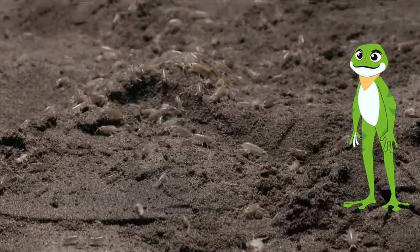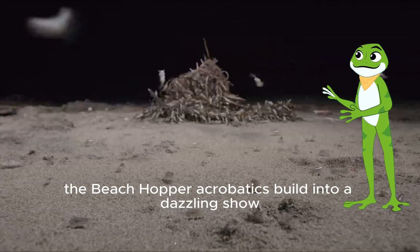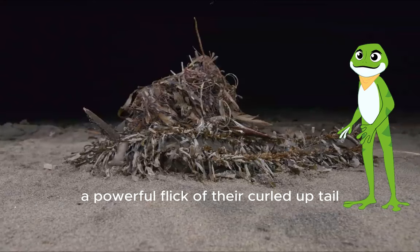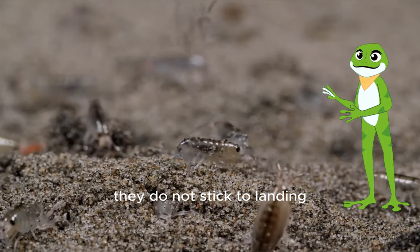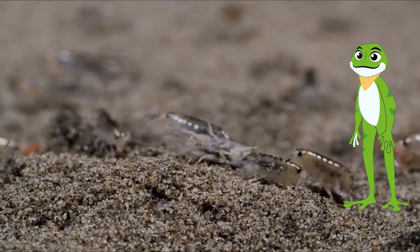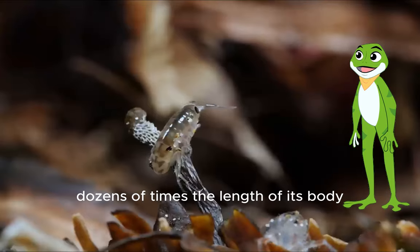Deep in the night, the beach hopper acrobatics build into a dazzling show. A powerful flick of their curled-up tail launches them skyward — they do not stick the landing. A beach hopper can jump as high as your knees, dozens of times the length of its body.